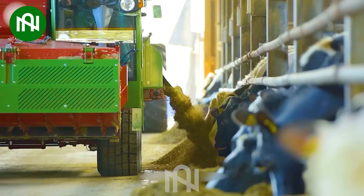This mixing and spreading machine is like a chef, preparing a delicious feast for the farm's hungry inhabitants.